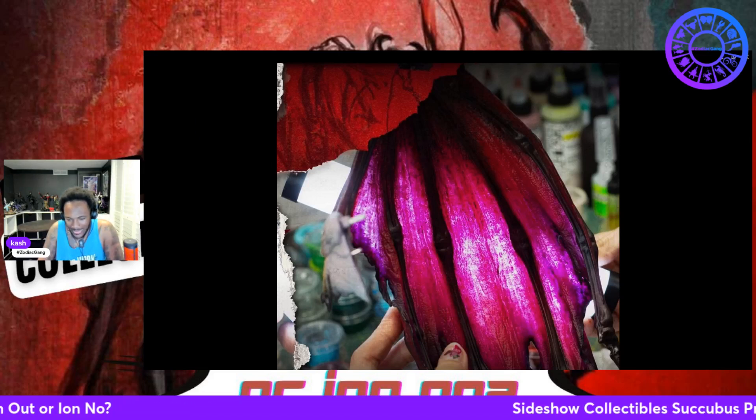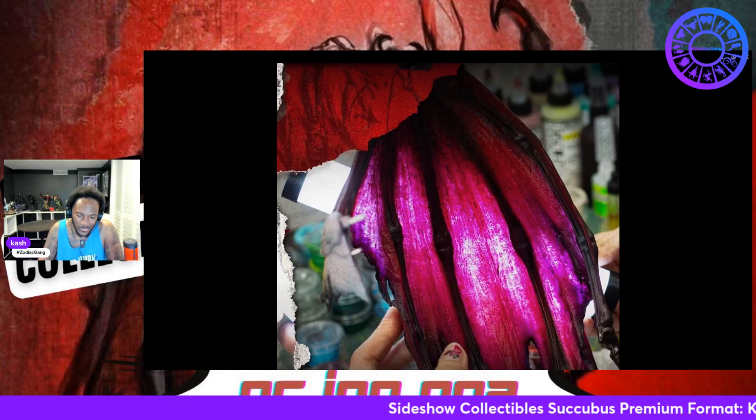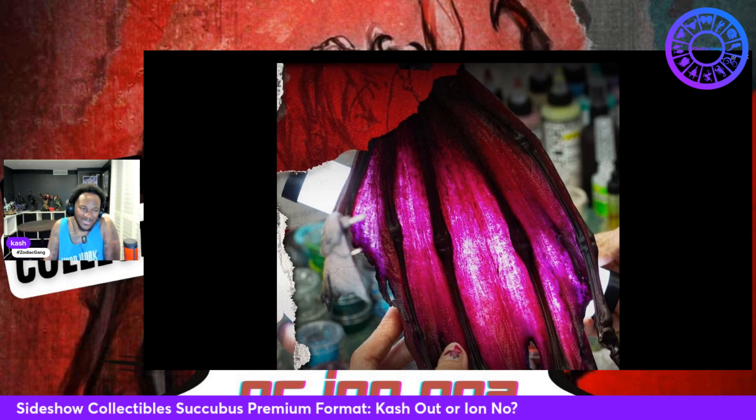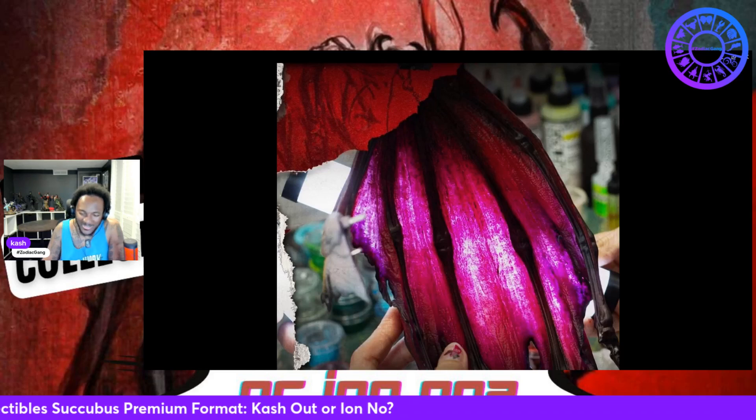The translucentness of the wings — the see-through — oh man, the hues. Hey, it looks like dragon fruit, don't it? Y'all out there who drink dragon fruit, y'all know what I'm talking about.